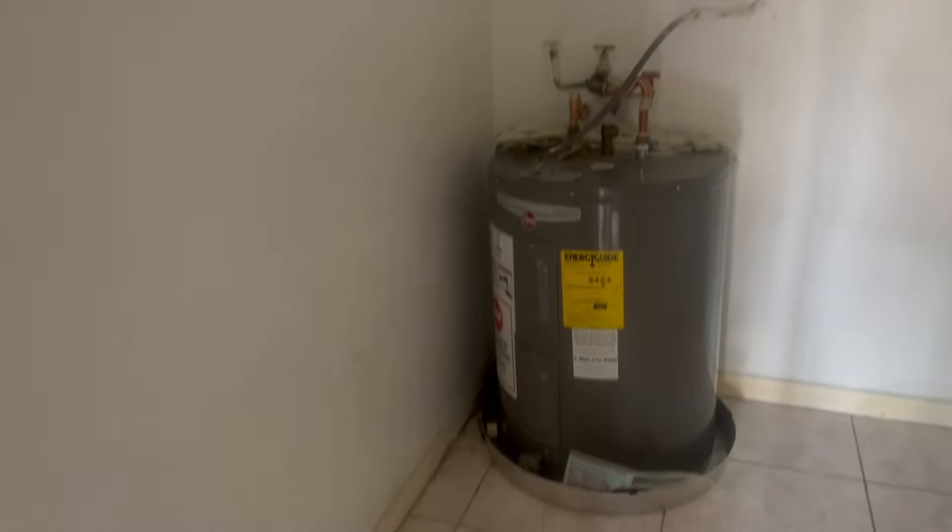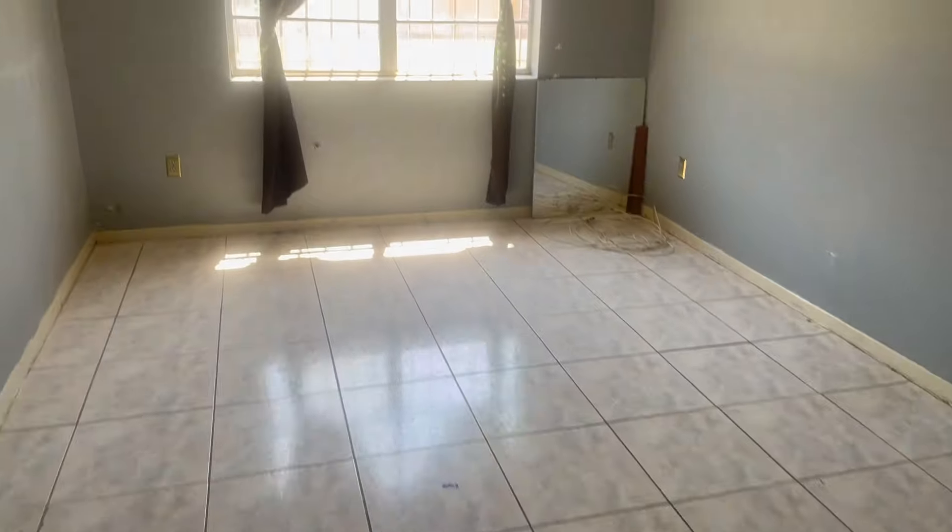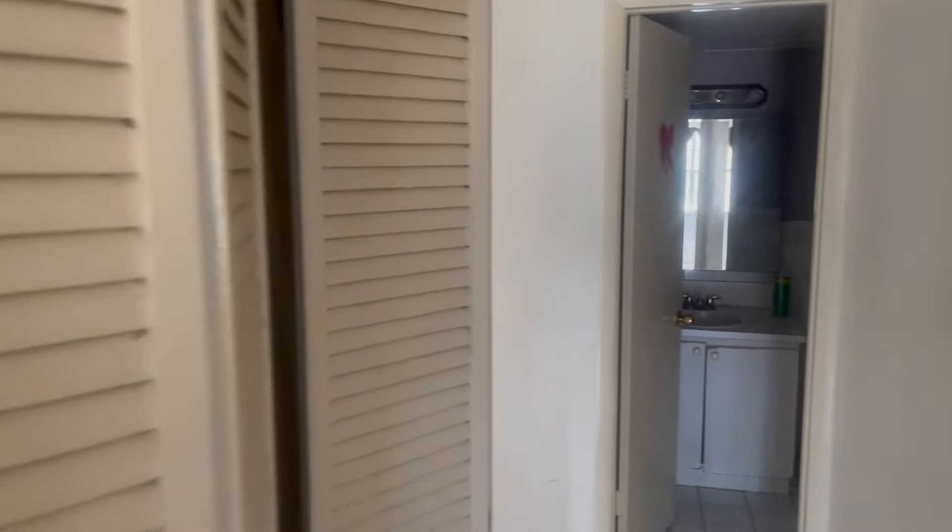Then you have a large walk-in closet — the walk-in closet is huge. There's a new water heater in here. You can put a ton of clothes in here with shelving. You also have your AC unit right here.